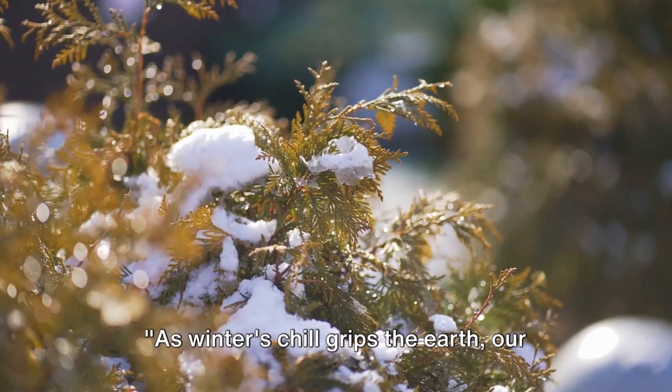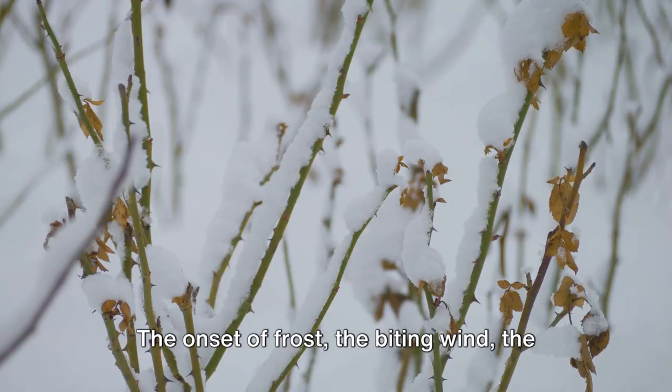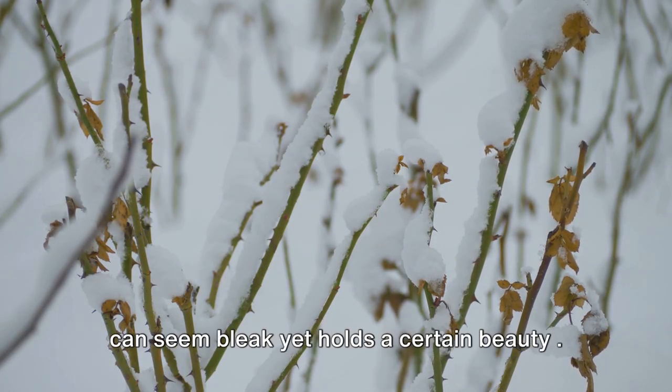As winter's chill grips the earth, our gardens enter a fight for survival. The onset of frost, the biting wind, the frozen ground — it's a time of year that can seem bleak, yet holds a certain beauty.